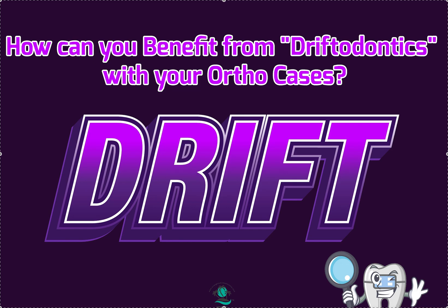It's Dr. Amanda with Straight Smile Solutions, straightsmilesolutions.com, and today we're going to talk about the term driftodontics.